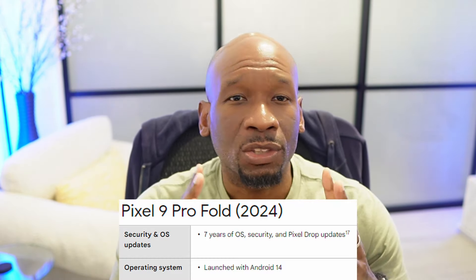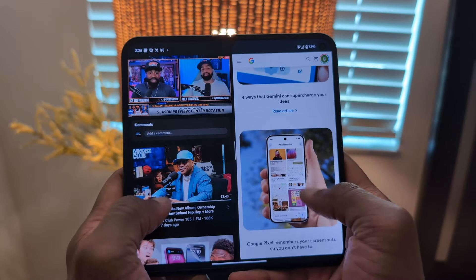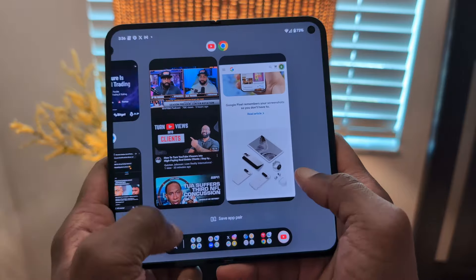Let's get into the software — this is Google's strength, so you know they got this right. Google pushed up the Pixel 9 series launches to beat Apple to the punch, so they didn't launch with the next Android release as is tradition. We get Android 14 out of the box. The software experience has been quite good — the typical Pixel smoothness is here with no major bugs. We can probably attribute that to the mature version of Android 14, though we'll see if the bug-free experience remains once Android 15 is pushed.